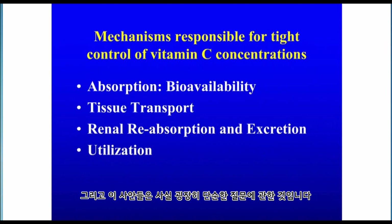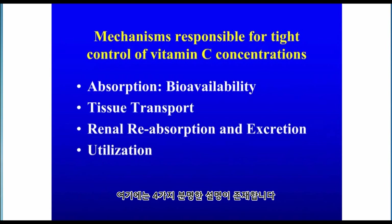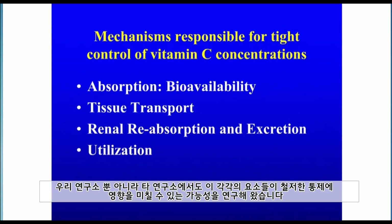Those issues are really about a simple question: what is responsible for the tight control of vitamin C concentrations that we saw? There are four obvious explanations: how the vitamin is absorbed once it is ingested, how it is transported into different tissues, how it is handled in blood and filtered by the kidney, and how the material is used. Each of these possibilities to explain tight control has been the subject of a lot of work by my laboratory and other laboratories.